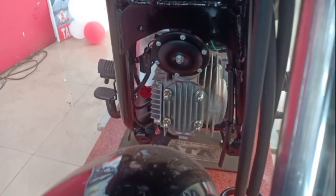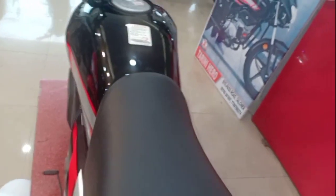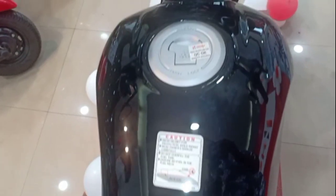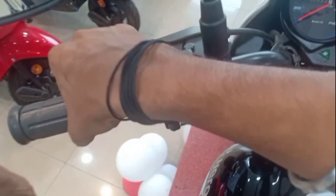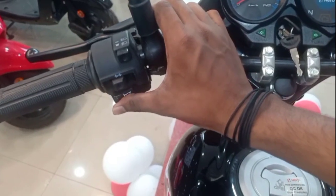This is a very loud sound. If you talk about the seat, it is a very comfortable seat. You can do anything with this bike. If you talk about the handle, you have a clutch lever. High beam, low beam, indicator, casual, horn. If you talk about the right side, you have throttle and brake lever.